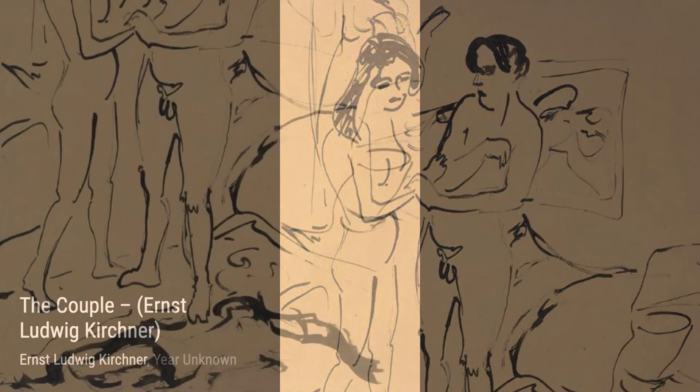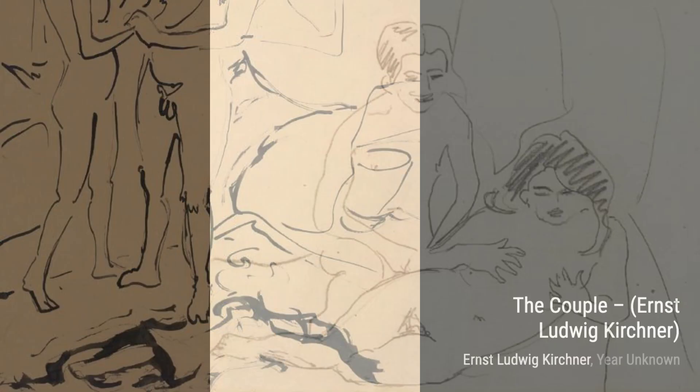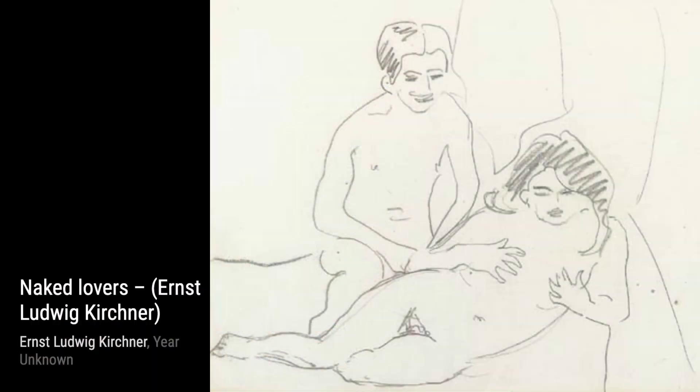In Naked Lovers, Kirchner explores the raw and vulnerable side of love, depicting two figures embracing each other in their natural state. It's a celebration of the human form and the beauty of intimacy.